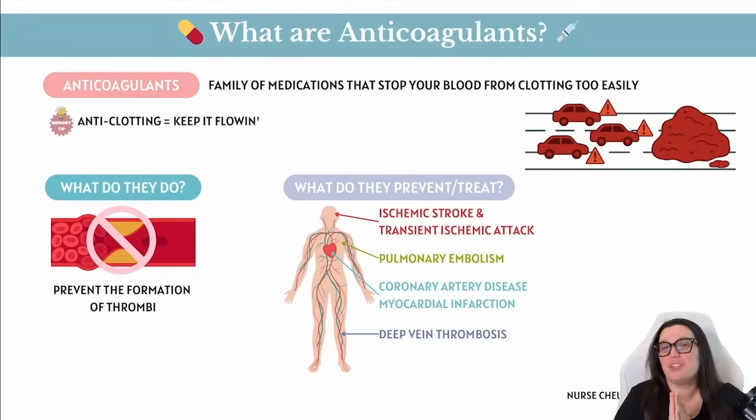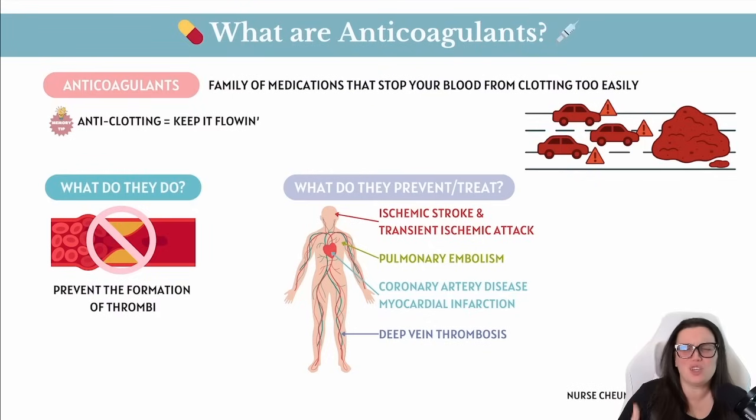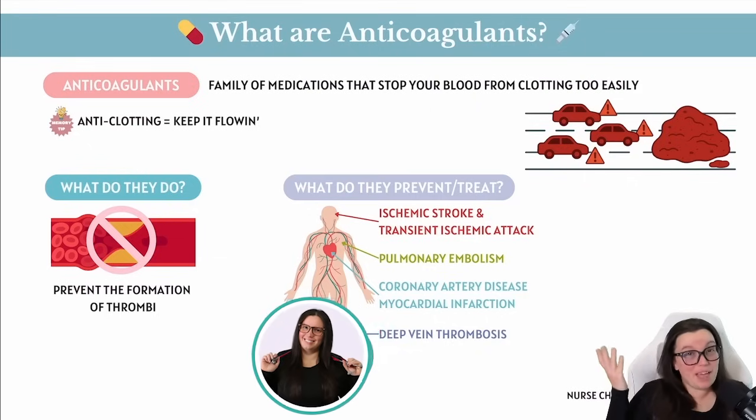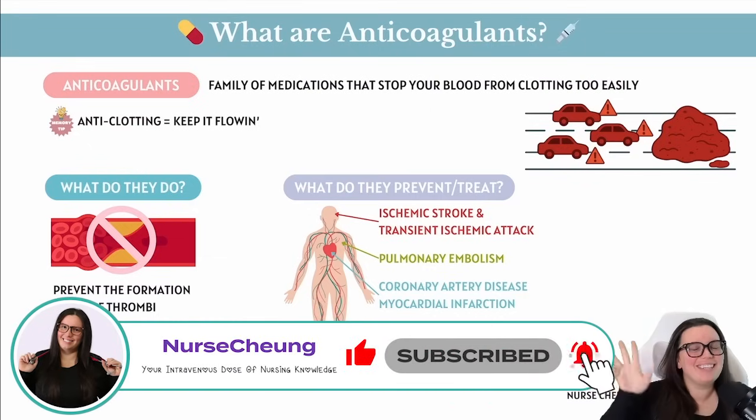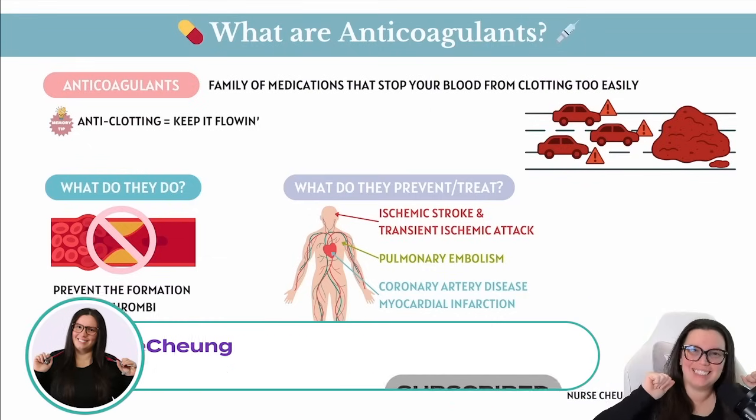Picture your bloodstream like a giant highway. Now imagine that traffic suddenly stops because somebody dropped a really big glob of jelly, also known as a blood clot, directly in the middle of the road. That would be a major problem, but here come our heroes: the anticoagulants.